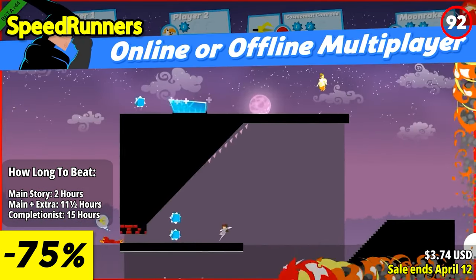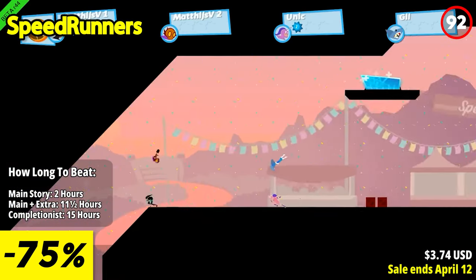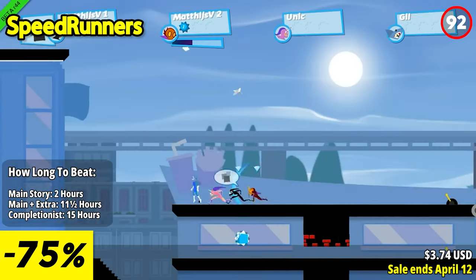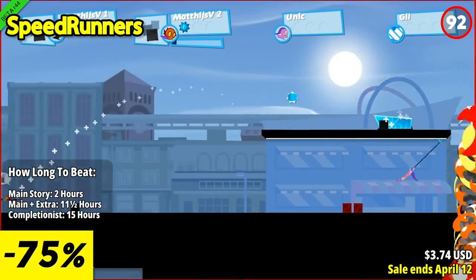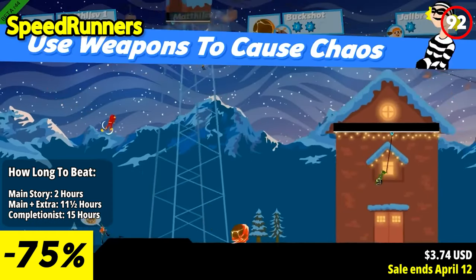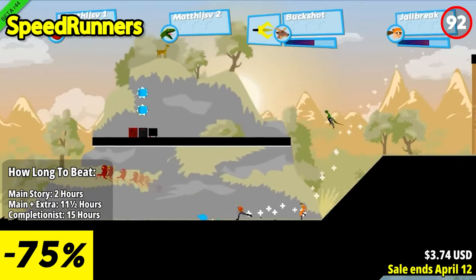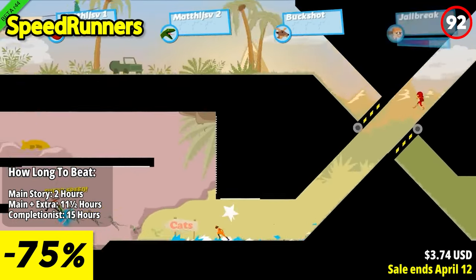Speedrunners invites players into a bustling city teeming with superheroes, turning the act of reaching crimes into a high-stakes competition. The game accommodates up to four players in a fiercely competitive platforming environment. The cityscape is filled with rockets, bombs, grappling hooks, spikes, and a myriad of power-ups that players can strategically deploy to gain an edge.